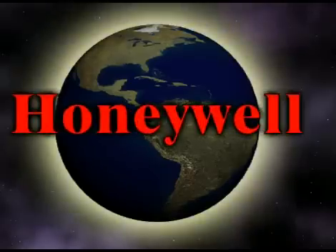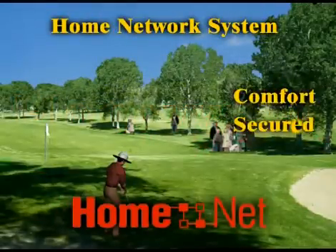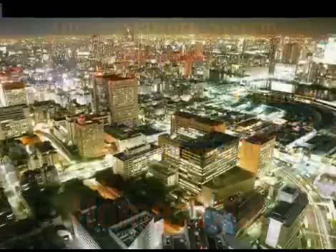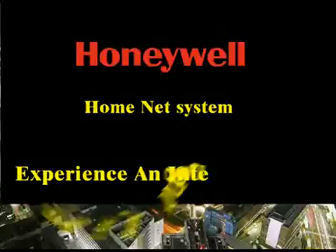Honeywell Home Network System offers you a new level of comfort, secure and informed living environment. The benefits of a Honeywell Automated Home are only limited by one's imagination.